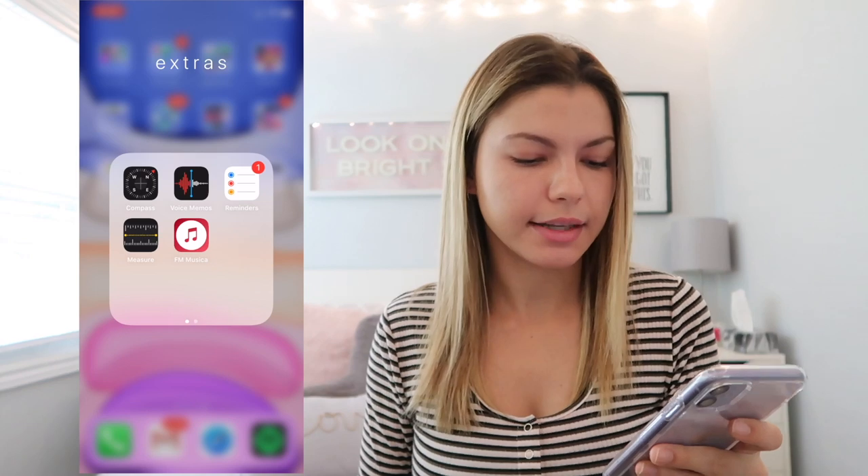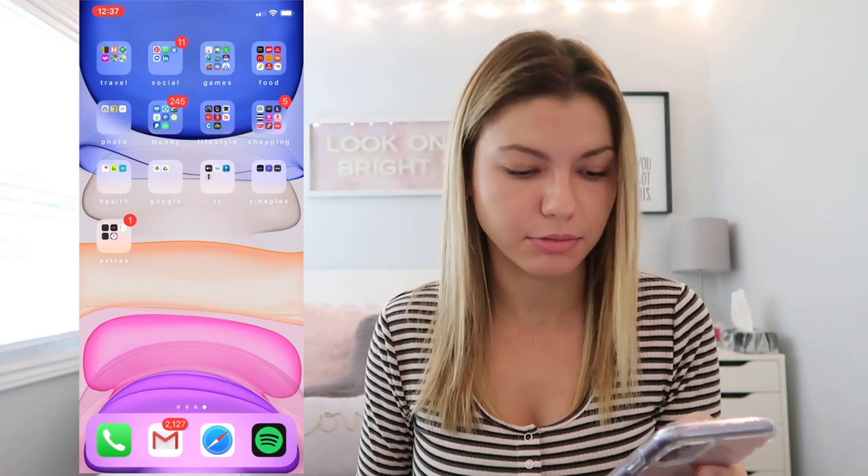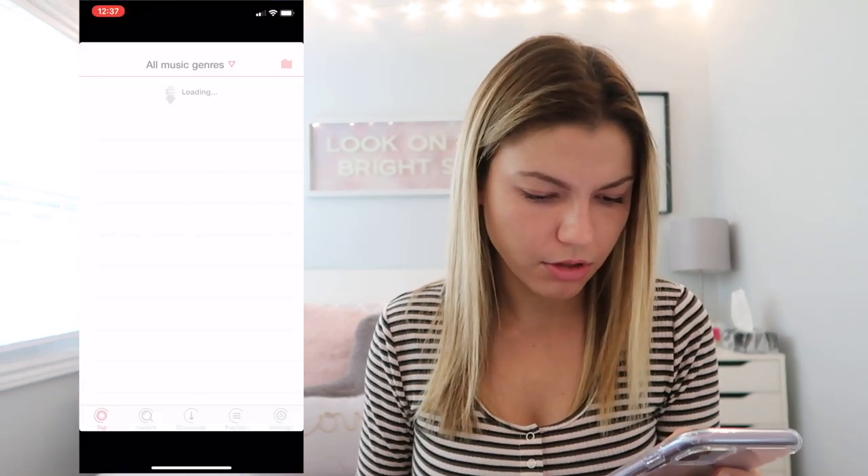I have a Cineplex folder — Cineplex is the movie theater chain in Canada. It has the Cineplex app to browse movies, TimePlay which is a game you can play before the movie starts, and the SCENE card for their rewards system. Then an Extras folder with Compass, Voice Memos, Reminders, Measure, and Fimusica — an app to download free music, though I haven't checked if it still works. And that's everything on my phone!